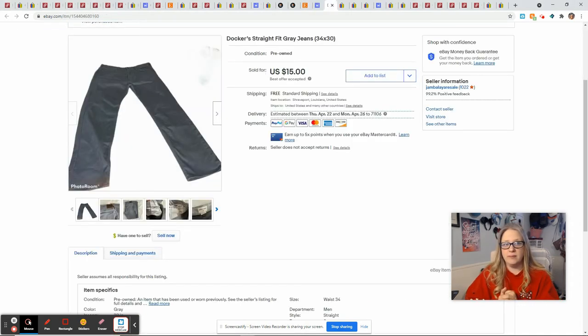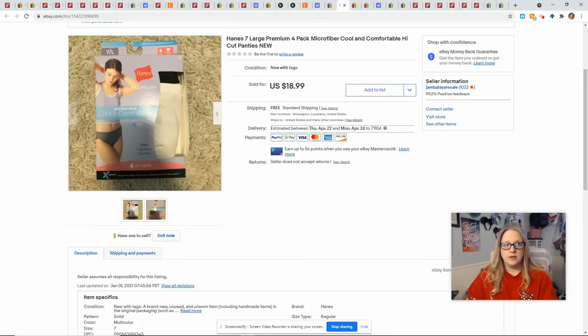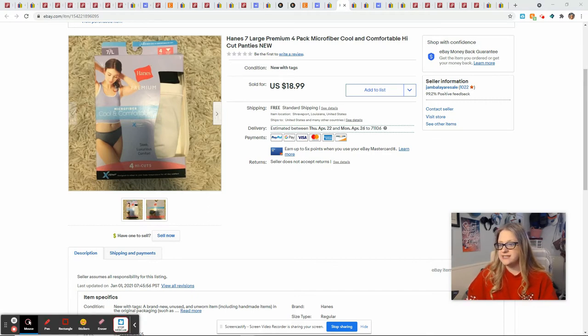These Dockers came in my ThredUp men's rescue box — they sold for $15 and that gave me a profit of $5.13. These panties came in a bulk.com underwear lot that I purchased last July. I've already made profit from that box even though we're coming up on a year. There are only a few items left from that box and they just slowly sell off, and I'm good with that. Someone sent me an offer of $15 for these, I accepted, and that gave me a profit of $9.37.